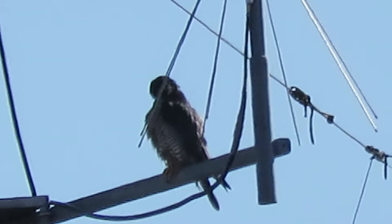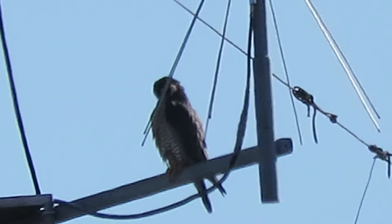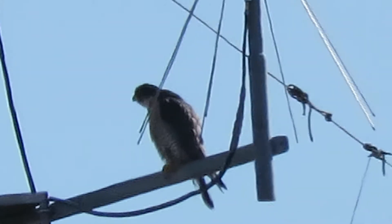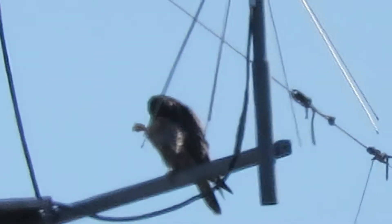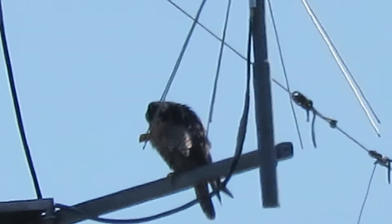Peregrine Falcon is preening up back here at the Boeing Aerospace building on the radio antenna, just scratching away. We've been looking and looking for the past week or two, and oh, got something hanging off the foot — looks like... what is that, I wonder?